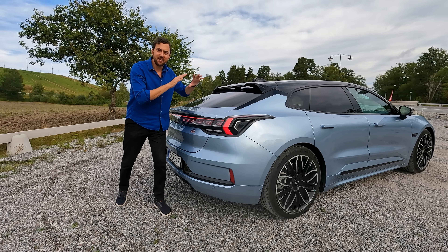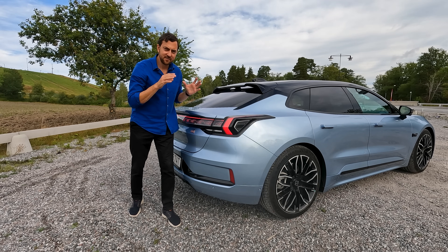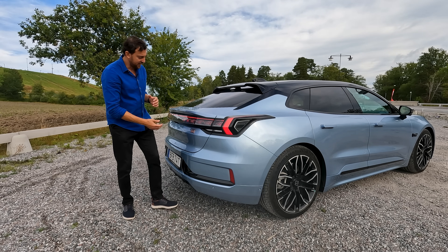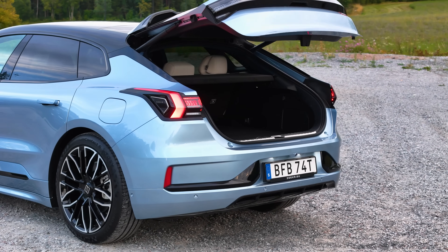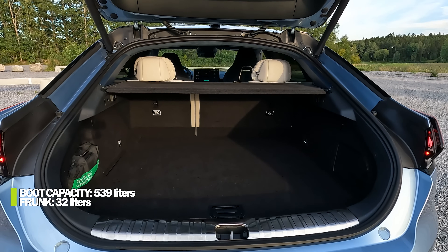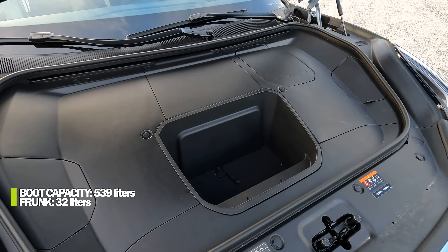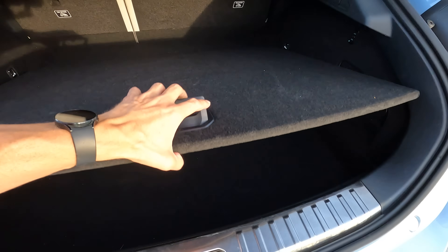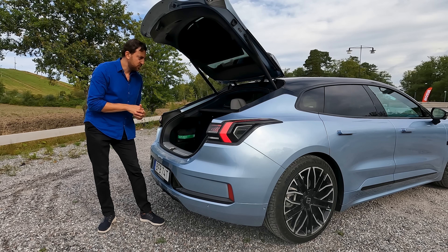It's not a sedan and not a station wagon — it's a shooting brake, and you can see the sporty rear angle. It has a power liftgate and 539 liters of boot capacity at the back, plus a small 32-liter frunk — at least enough for one or two cables. It comes with a double floor so you can remove or lower it for extra storage.